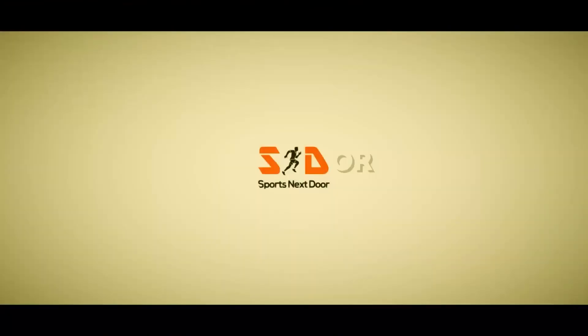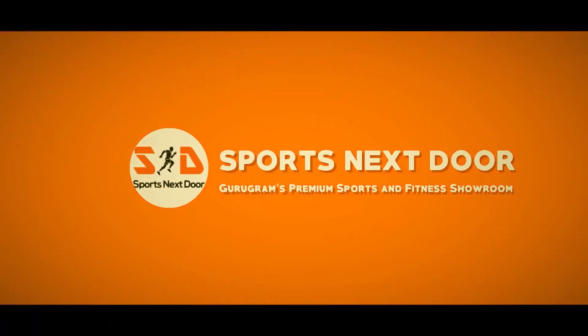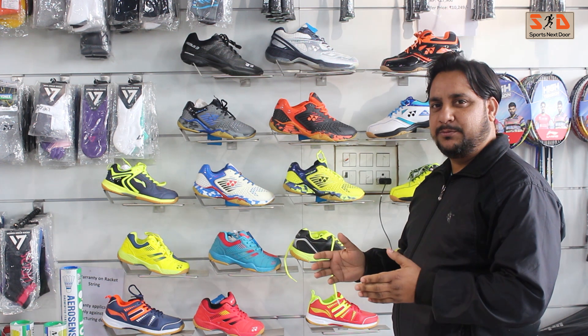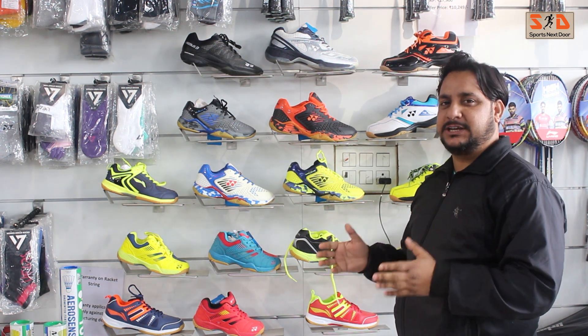So without any further ado, let's get started. We are going to tell you today about Yonex Badminton shoes.